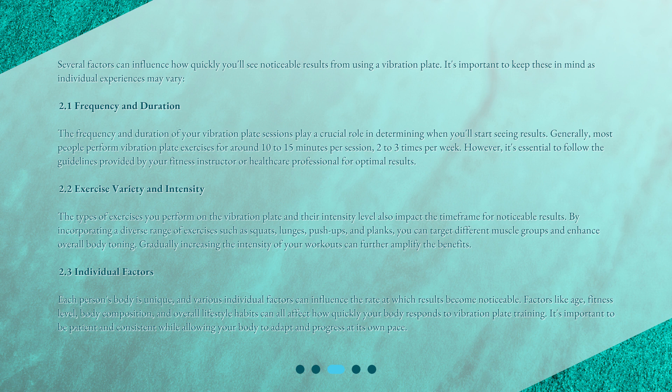Exercise Variety and Intensity. The types of exercises you perform on the vibration plate and their intensity level also impact the time frame for noticeable results. By incorporating a diverse range of exercises such as squats, lunges, push-ups, and planks, you can target different muscle groups and enhance overall body toning. Gradually increasing the intensity of your workouts can further amplify the benefits.